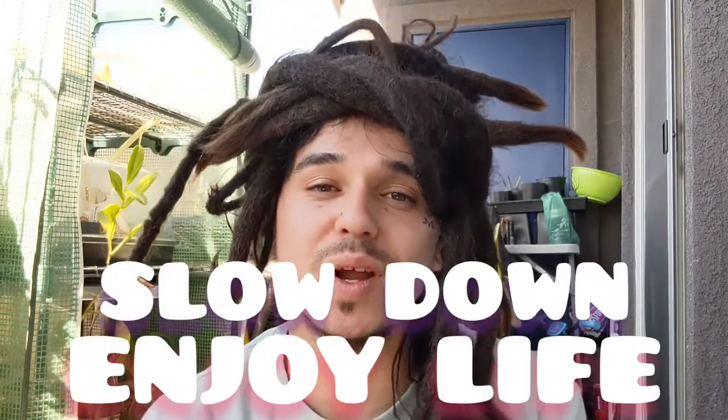Well, that wraps it up. I hope you guys are all living like the turtles do — slow down and enjoy life. Thanks for watching my video and give it a thumbs up if you enjoyed it. Peace.